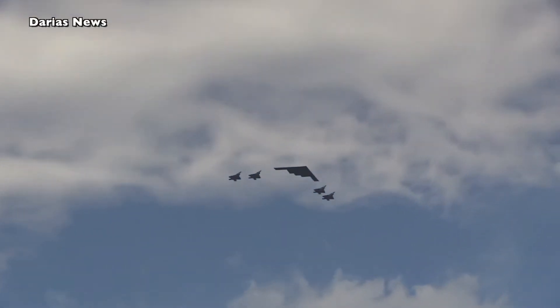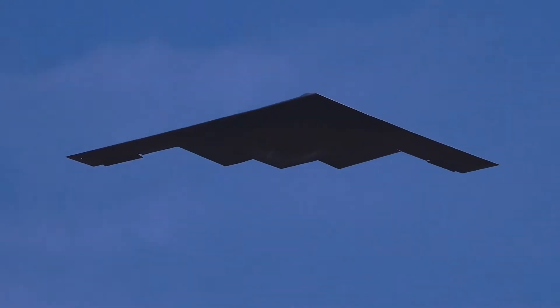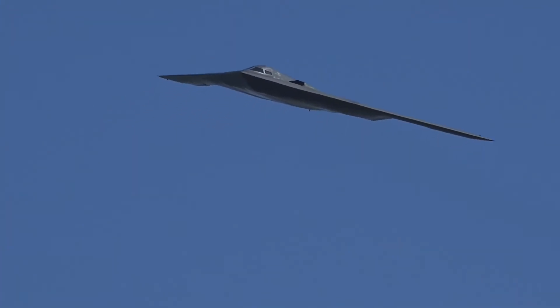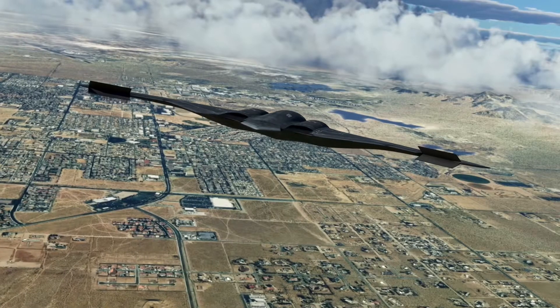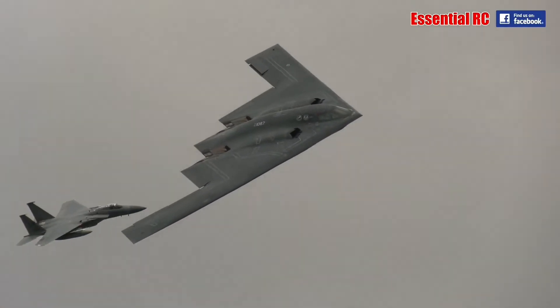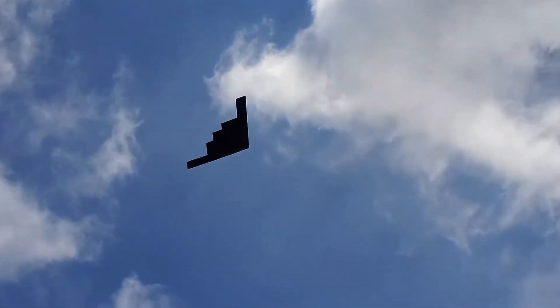Interestingly, the notable difference between this bomber and every other aircraft is its ability to prioritize the stealth function. The Northrop Grumman B-2 Spirit is a stealth bomber. Another characteristic that makes it stand out is its ability to stay hidden even though it travels at the speed of sound — a top speed of up to Mach 0.95.